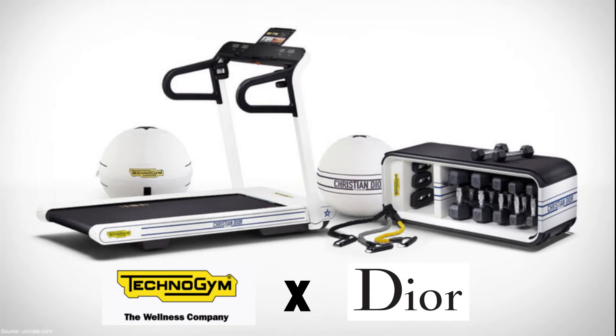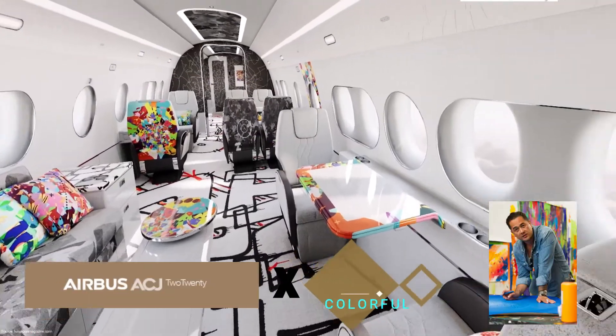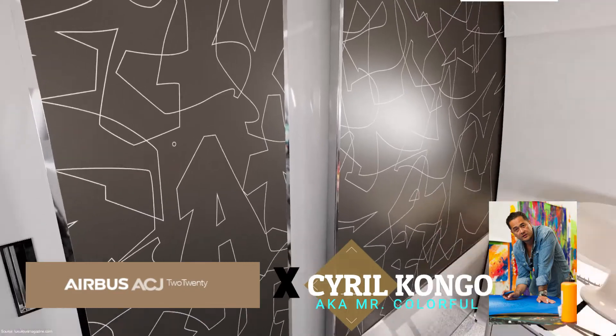A joint design venture between AJC and contemporary artist Cyril Congo — the idea is to turn a large jet into something comparable to a contemporary art gallery in the sky.